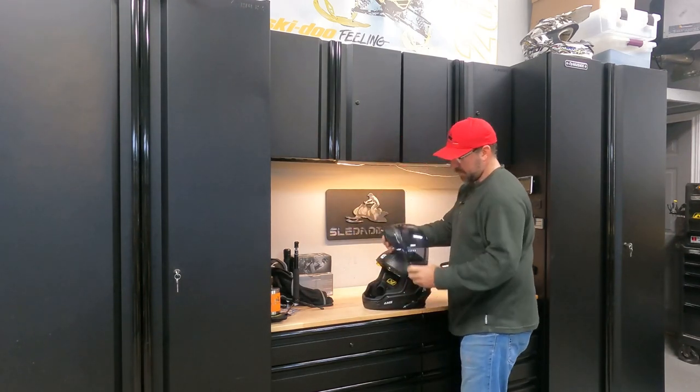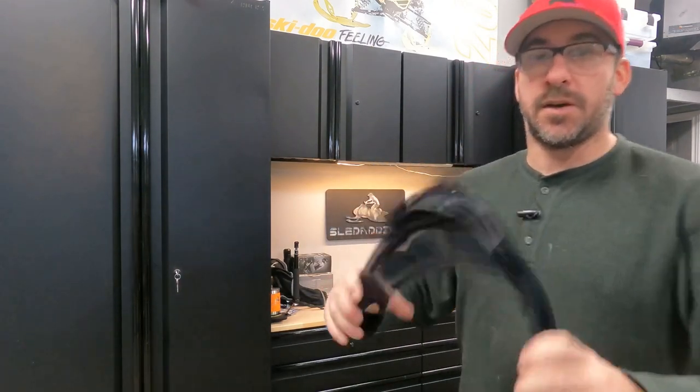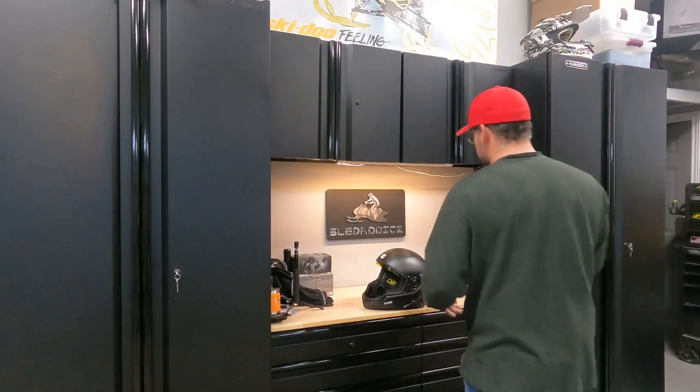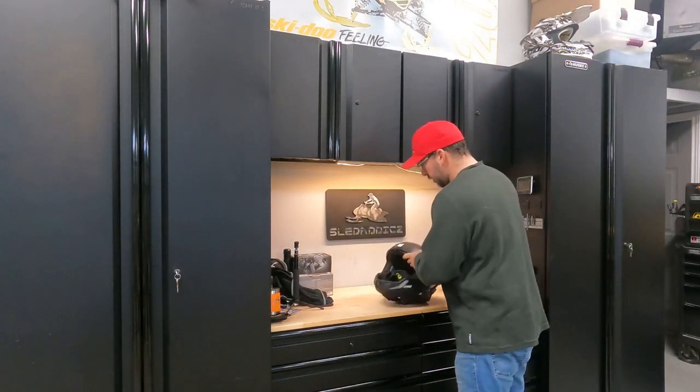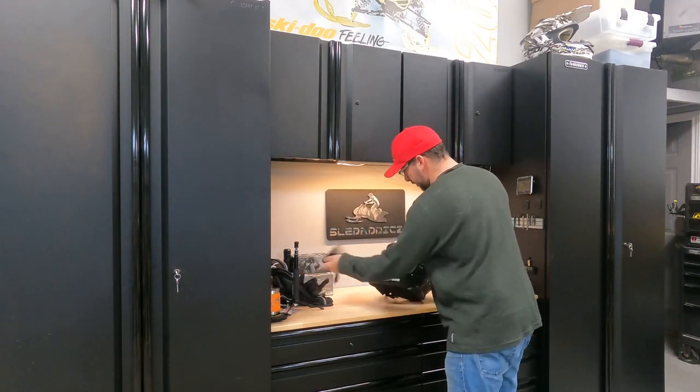There it is. So the visors — you can switch them really, really quickly on the CKX Mission, which I really like. So far so good. It's a pretty cool lid. It's worked well so far and we'll see how it works on snow, obviously.